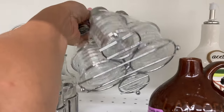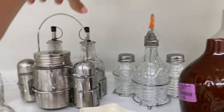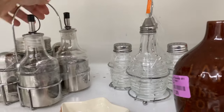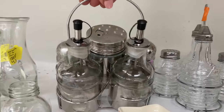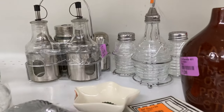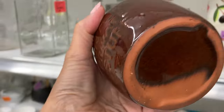Then I noticed these condiment caddies back here. That one has kind of a beehive design; the one next to it is stainless steel. I'm thinking these are a little bit more contemporary and not worth a whole lot, even though the vintage sets can sometimes go for some good money.